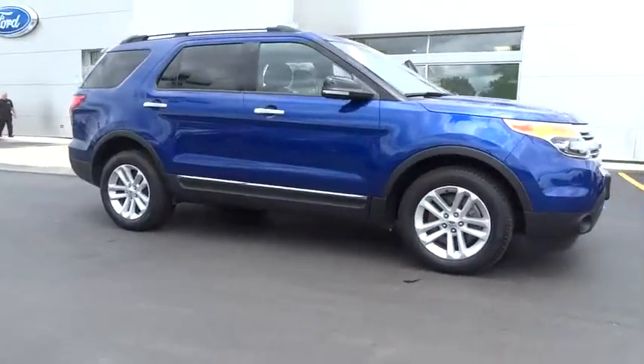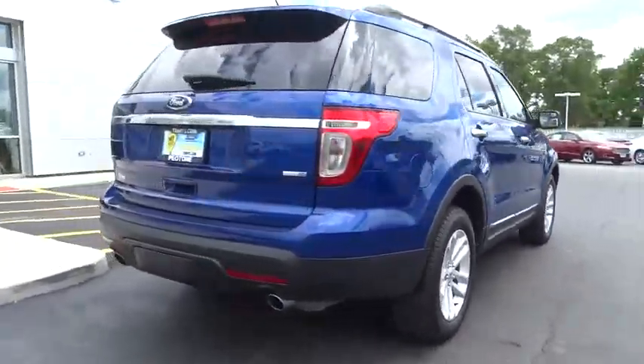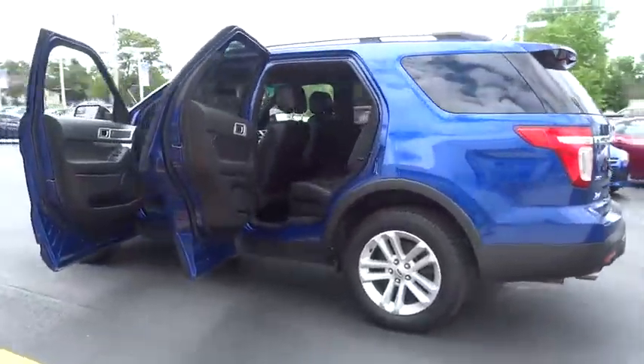The 2013 Ford Explorer. You've got a lot of capabilities to call on in a Ford Explorer. Don't underestimate your choices. This vehicle has less than 25,000 miles. Here are some of this vehicle's great options.